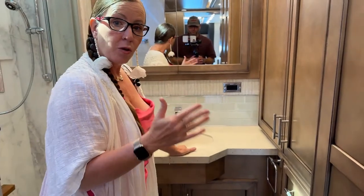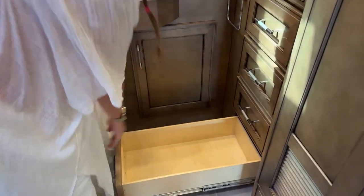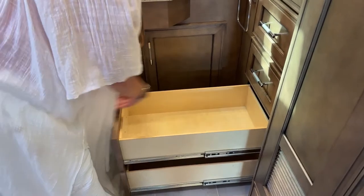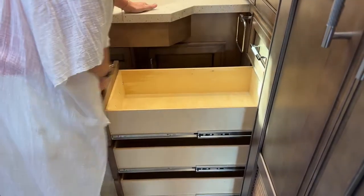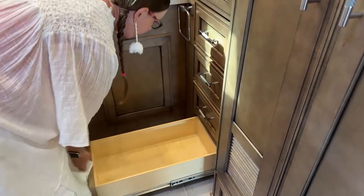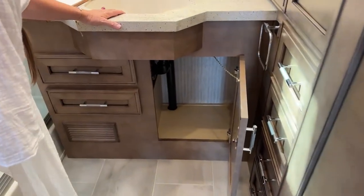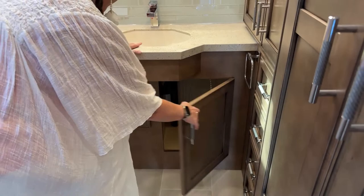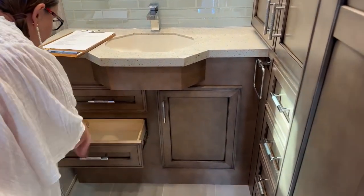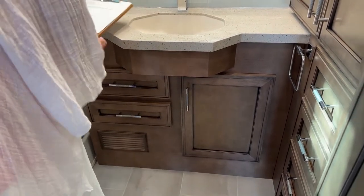Another feature that differentiates this coach is not only big deep drawer space but also small drawer space — perfect for socks, bathing suits, cycling shorts, underwear — all in soft-close, deep-pocketed drawers. There's also a great space for linens: beach towels, hand cloths, and washcloths. And you still have drawers for his and hers cosmetics, toothbrushes, dental floss, and the like. This bathroom really has a great setup.